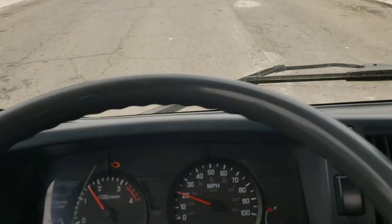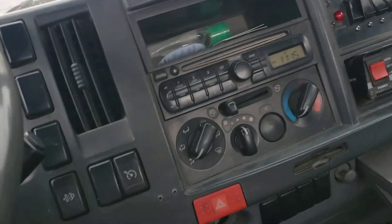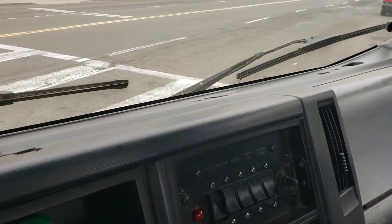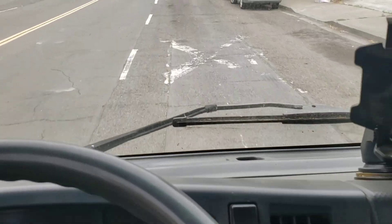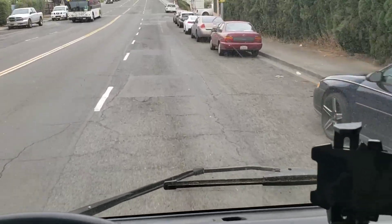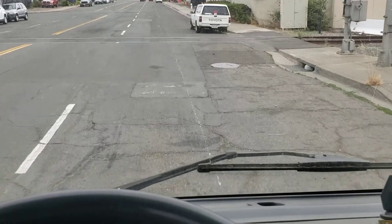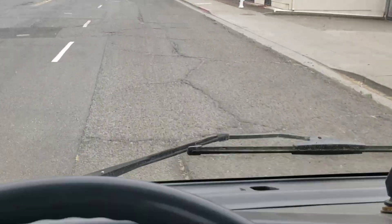All the gears shift very nice. It has power windows and power locks. Very good engine and this thing runs really smooth — it's got tons of torque.